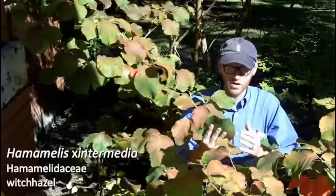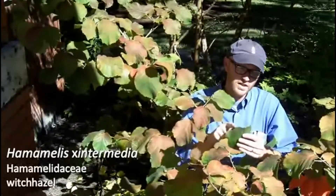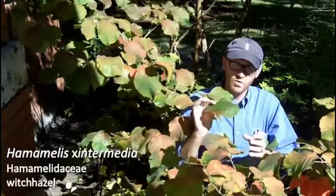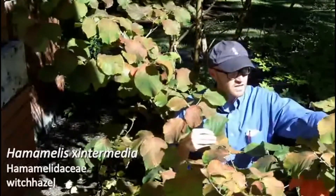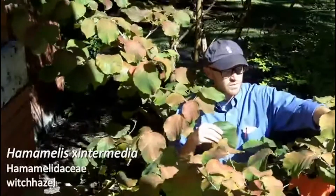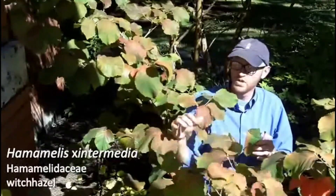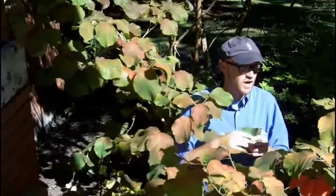One, it has somewhat large leaves which are variable among cultivars, but they're these coarsely-toothed and somewhat undulate leaves, as you can see here. We're getting into early fall color on these guys, and you can see it'll range from these yellows to oranges to these purples and reds. And some of the cultivars can be quite striking.